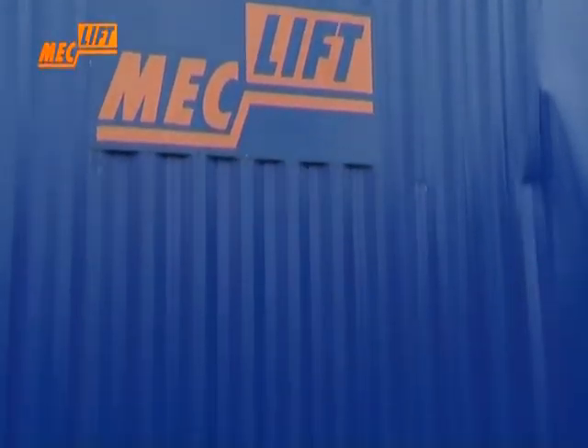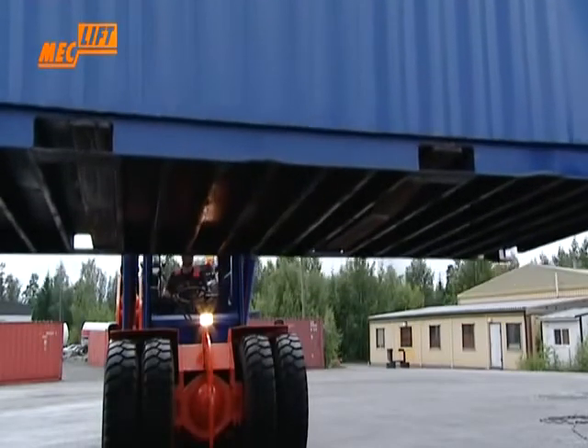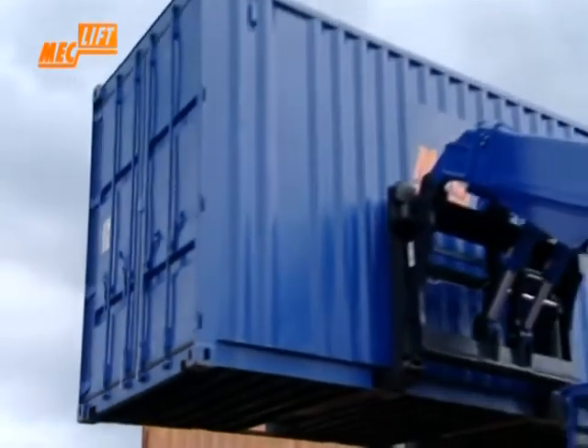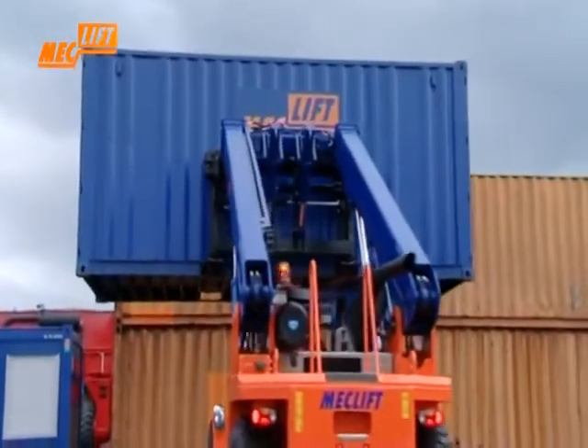Due to the innovative design of the lifting equipment, you can load containers and handle them with the same machine. The ML1612R is able to handle 20-foot containers from lifting pockets and stack them up to 3 high.